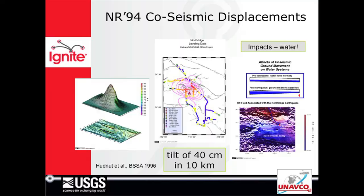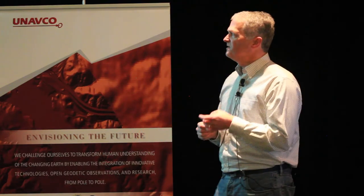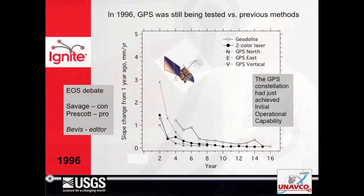That took us through Landers and Northridge, and earthquake geodesy really came of age with the use of GPS. But we were still debating the quality of the results and how GPS compared with EDM leveling.